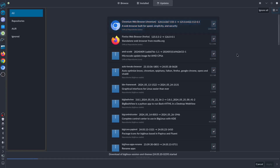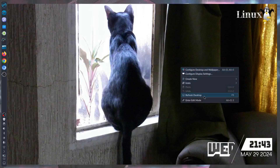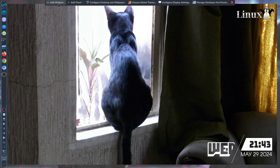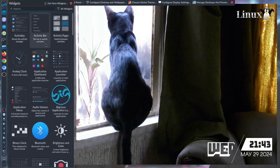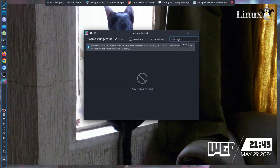The widget system is now awesome — it's not like before when it had bugs. When I click Add Widgets, we have a lot of widgets to download from the new kernel and Plasma.